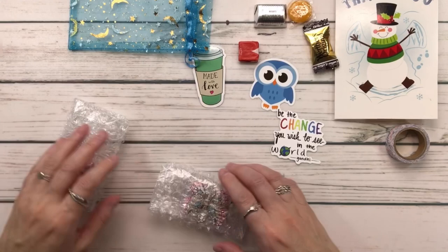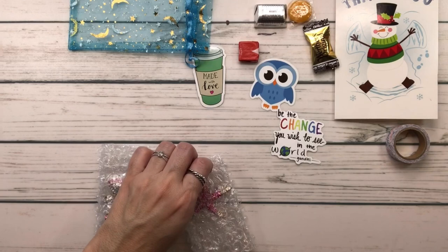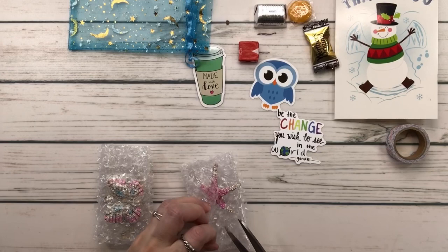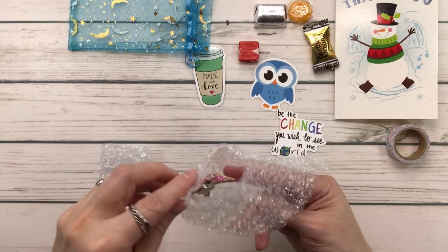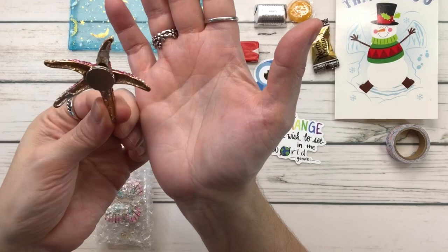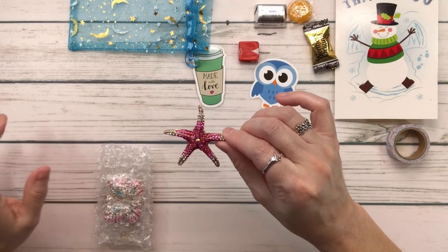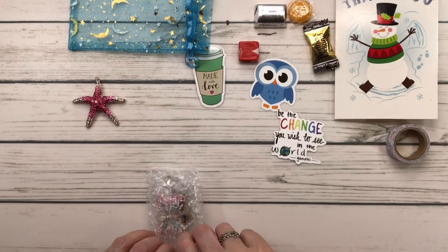Let's see what I ordered — I order and then I forget, it's been here a while. Let me open this one first. This is a beautiful starfish — look at it, it looks like it's dancing! It's a cover minder, and this one I'm definitely going to use for spring.